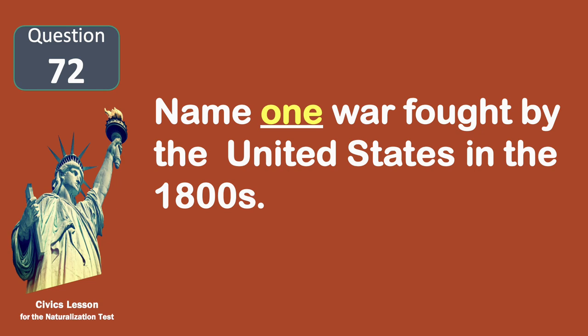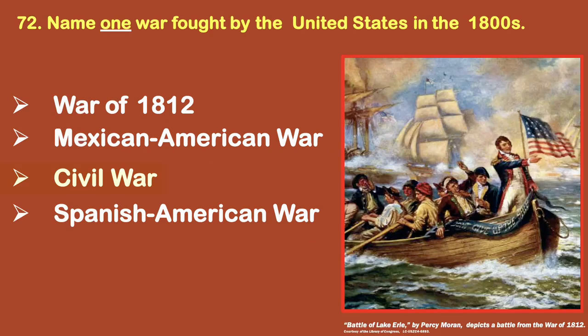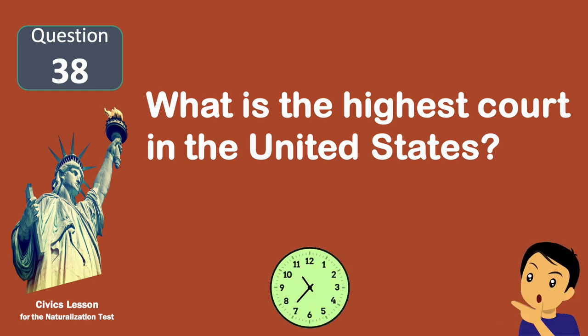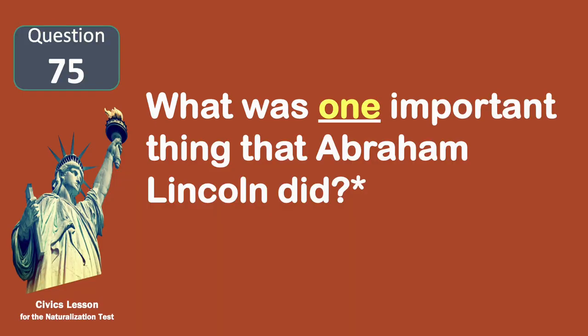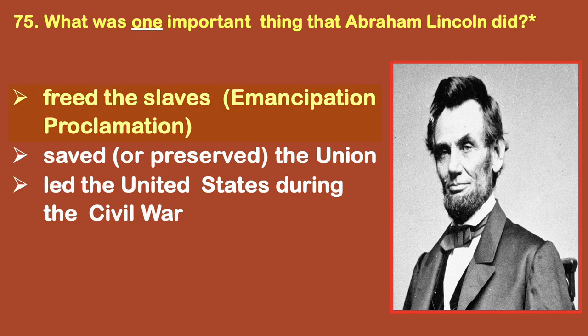Name one war fought by the United States in the 1800s. The Civil War. What is the highest court in the United States? The Supreme Court. What was one important thing that Abraham Lincoln did? Freed the slaves.